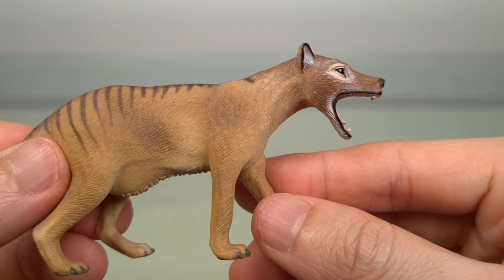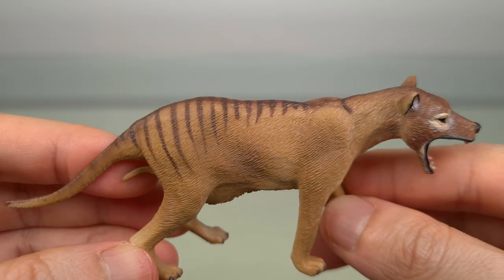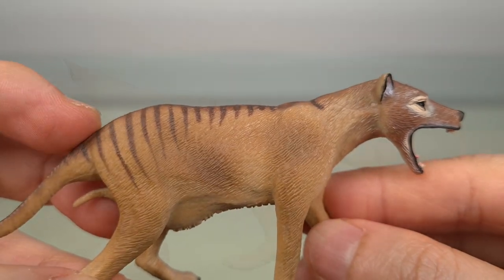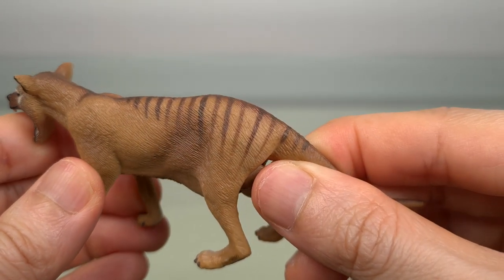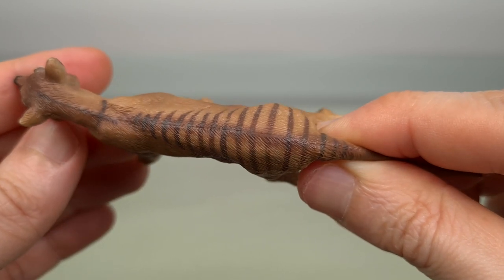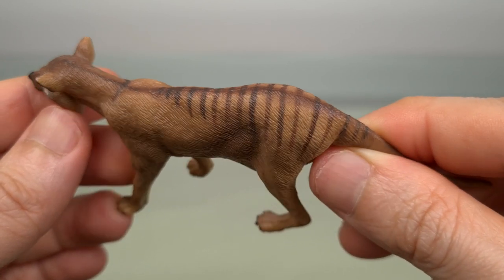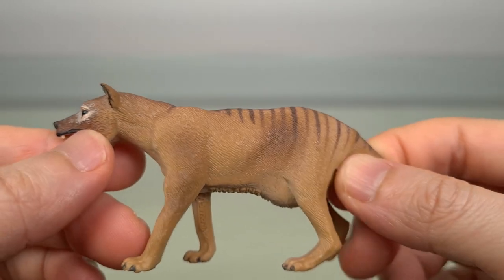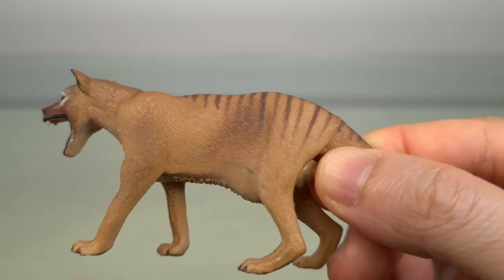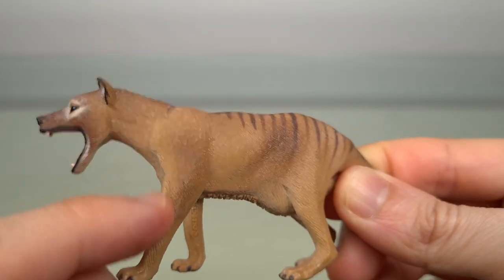Down the body, you'll see that tawny coat and then those distinct stripes. Again, see how finely detailed the fur is and how nicely coloured. The boundaries of the stripes are very naturalistic, without that painted-on feel. And you can see the different shades of colour in the shoulders, the sides, and the arms.